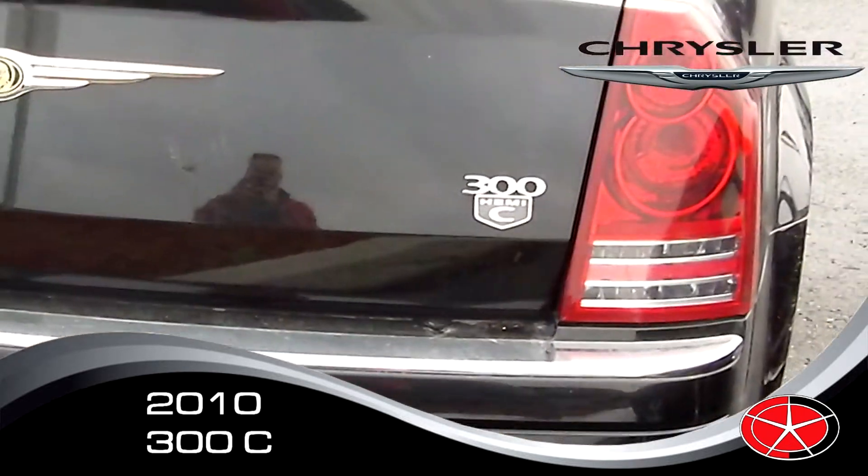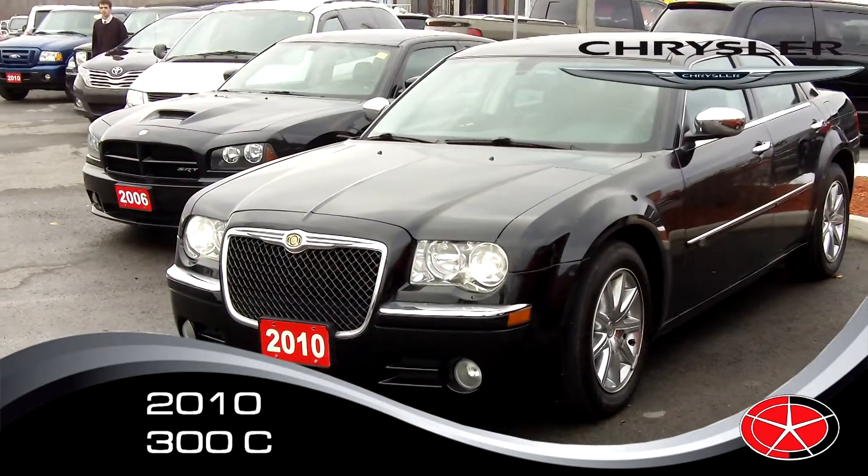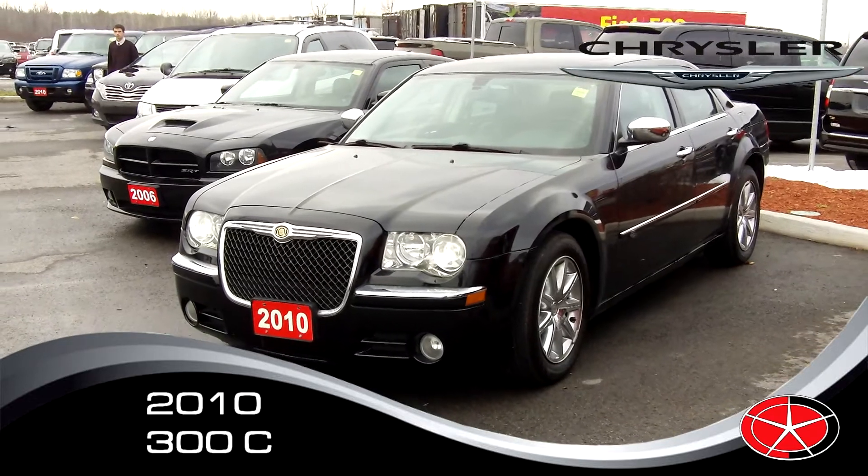This is one of the flagship vehicles in the Chrysler lineup. You can get it now at about half the price of a brand new one. Absolutely fantastic deal here — black on black, very luxurious vehicle.